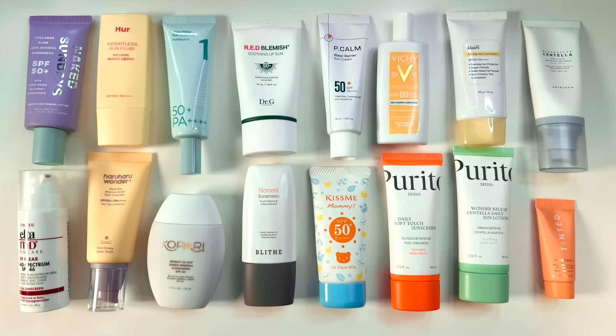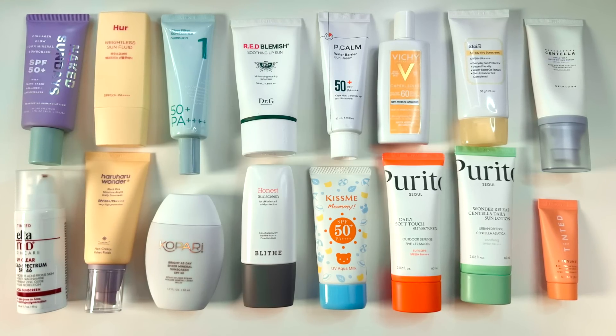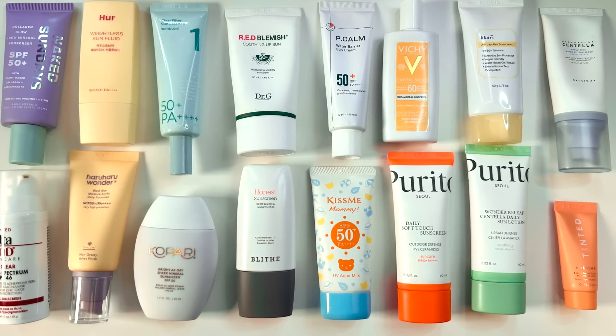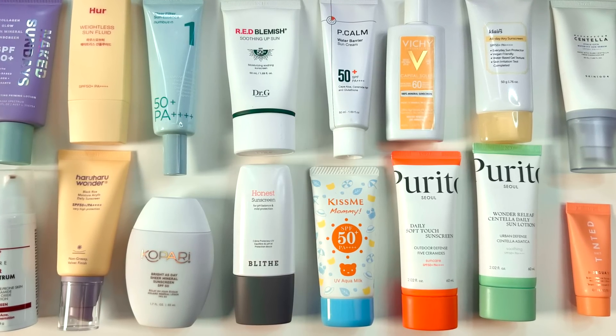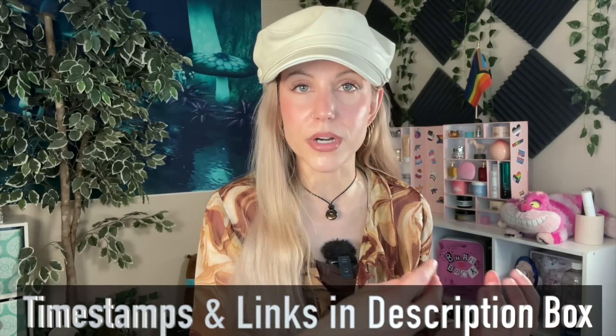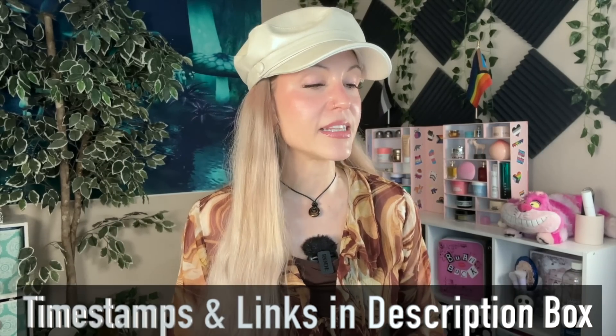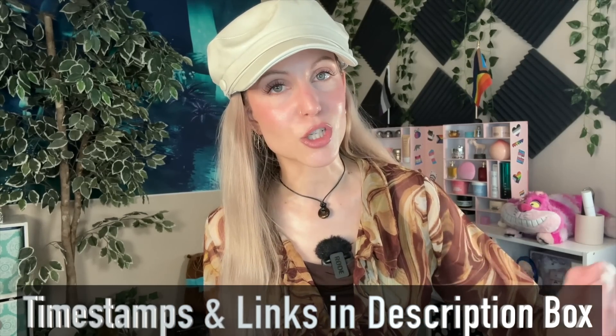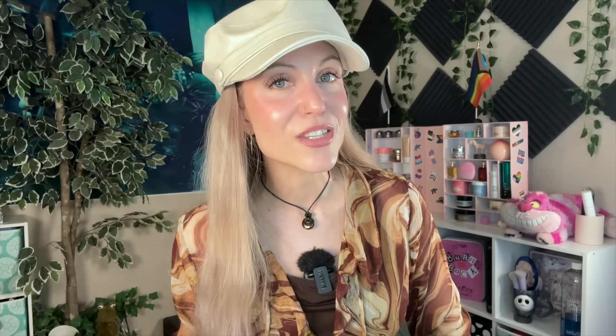Here we are in 2024 and I currently have so many sunscreens in front of me that all work for me. Just to keep things low risk, all of these are fragrance free and essential oil free, but these are not limited to only mineral filters. We're gonna talk about what sunscreen filters mean, run through some mineral sunscreens, and then through some chemical sunscreen options, with timestamps and links in the description box below.